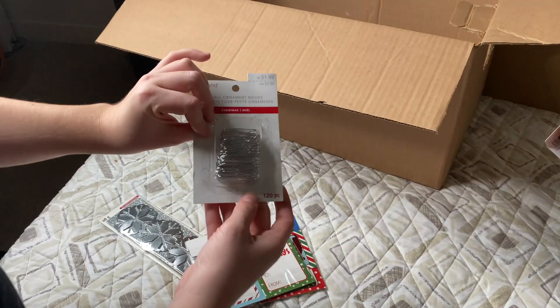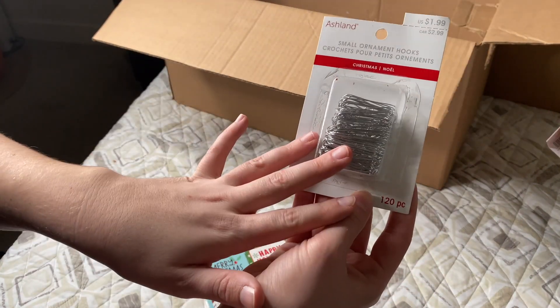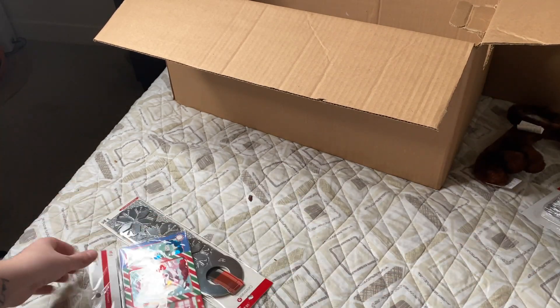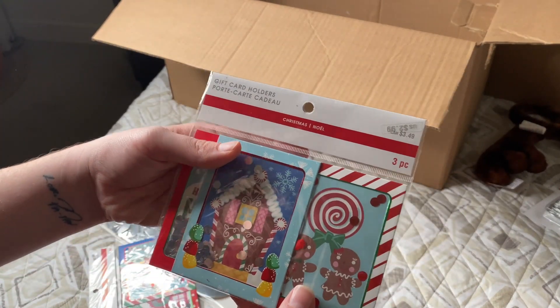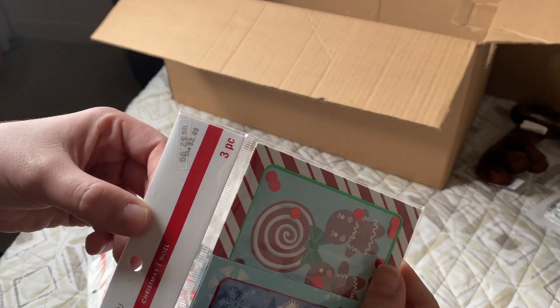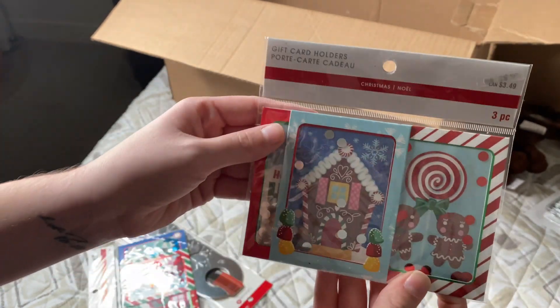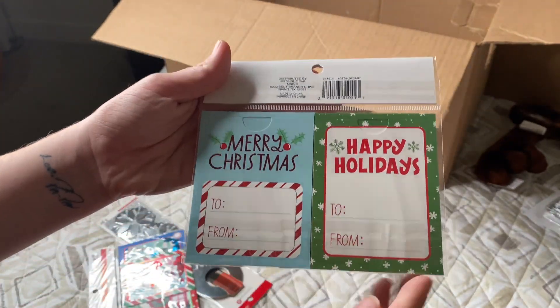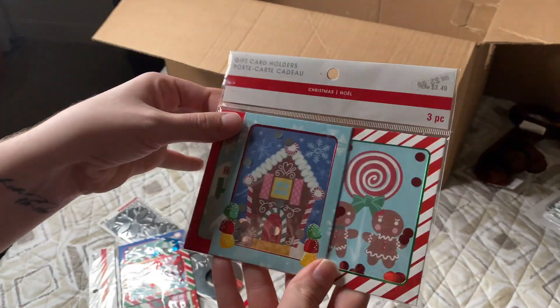I just found another box of ornament hooks, which brings the total up to four. Now it looks like we have some gift card holders — these were on sale for $2.99 and there are three in here. They are super cute and will definitely come in handy for next year's Christmas.